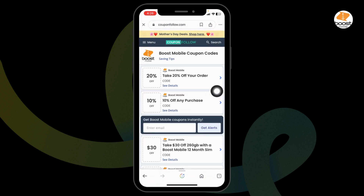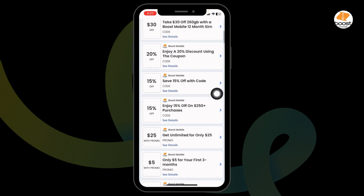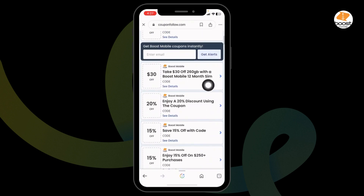After you open it, you're gonna find amazing deals and offers. You can see 20% off, 10% off, $30 off, and many more. Head towards any of the offers that you wanna grab and go ahead and click on it.